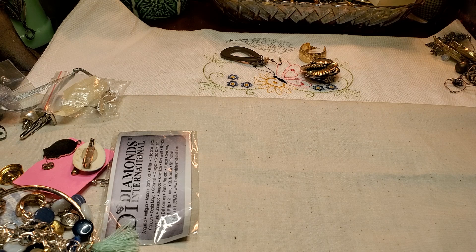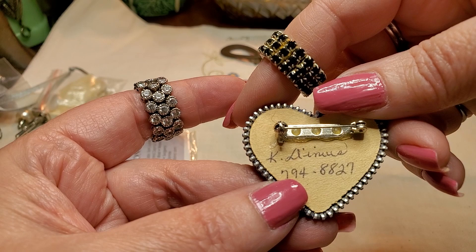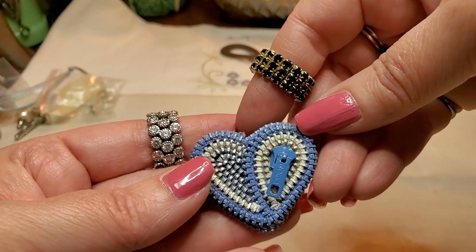We have another pin — it's like a little zipper. And it says K Dinoos. There's a phone number on there — I don't want to put that phone number on there too long. That's cute.